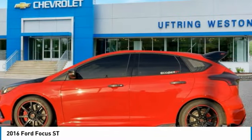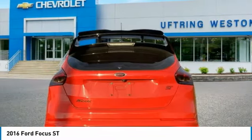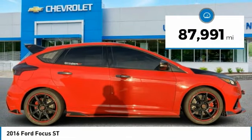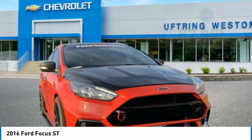Come test drive the 2016 Focus. Focus has more cool tech, more of what you're looking for from any point of view, more than meets the eye.